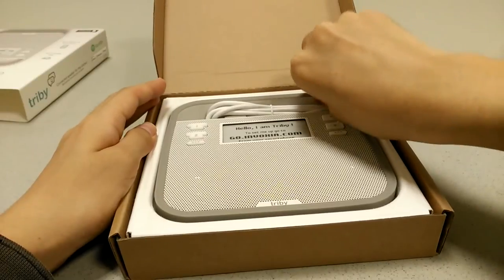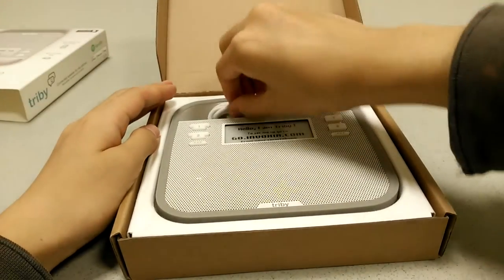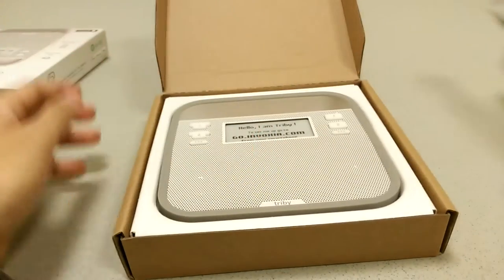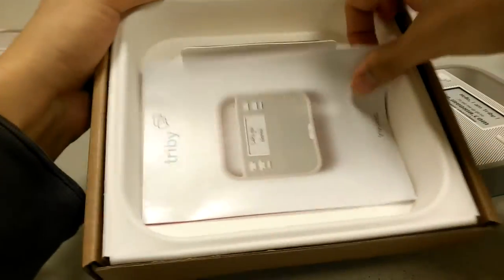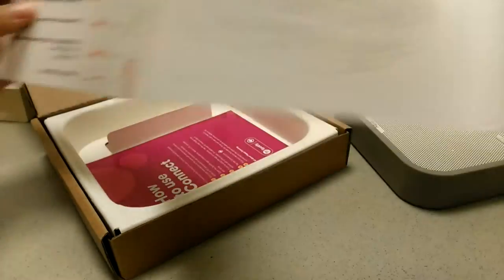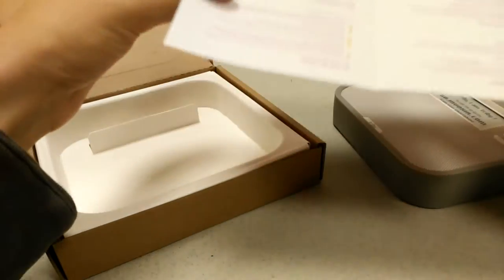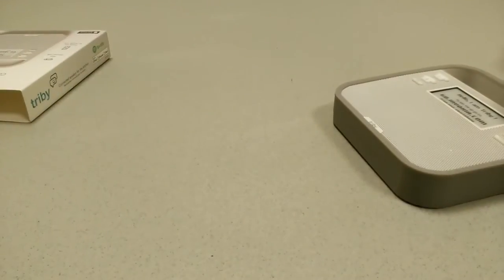In the box we have the Tribi itself, which says 'Hello, I am Tribi, go to set me up at go.invoxia.com from your smartphone or you can download the app and proceed from there.' There is a micro USB cable for charging — pretty standard stuff, no wall plug is provided but it will charge over any USB lead from your laptop or a charger you have at home. There is also a quick start guide documented in full color telling you how to set it up, and finally a quick Spotify card explaining how to connect it and use it for streaming internet radio.